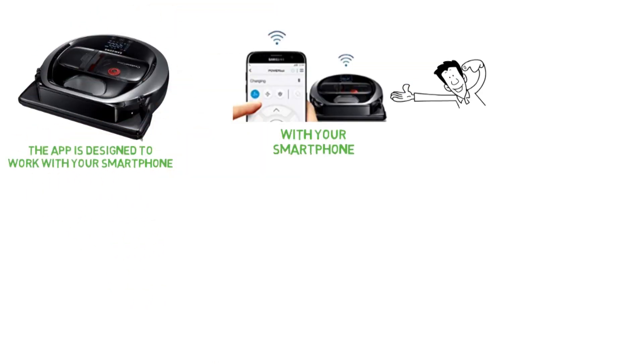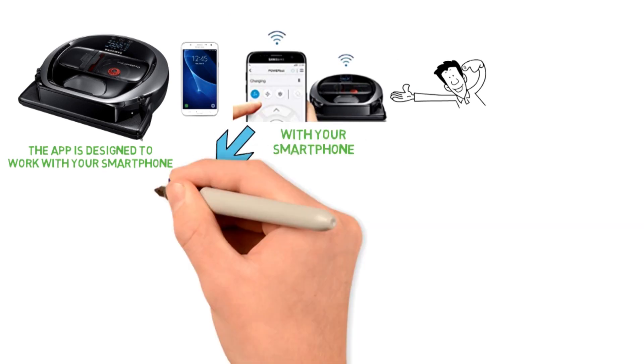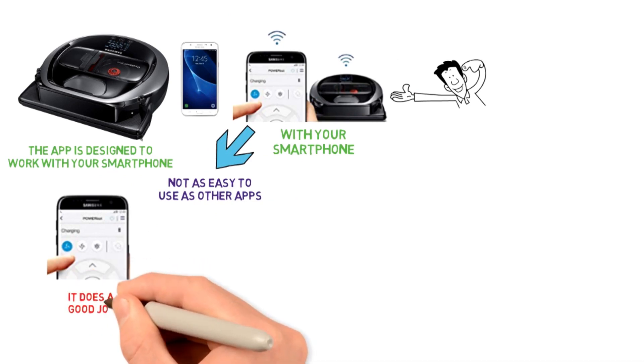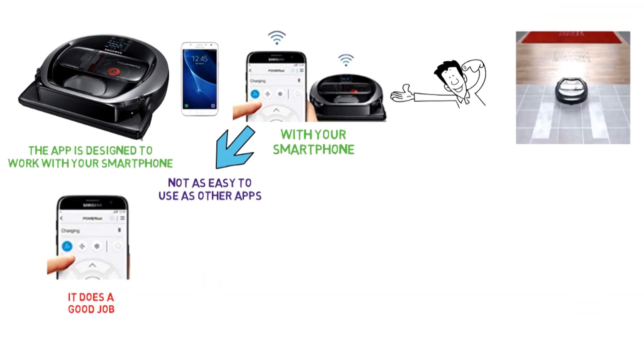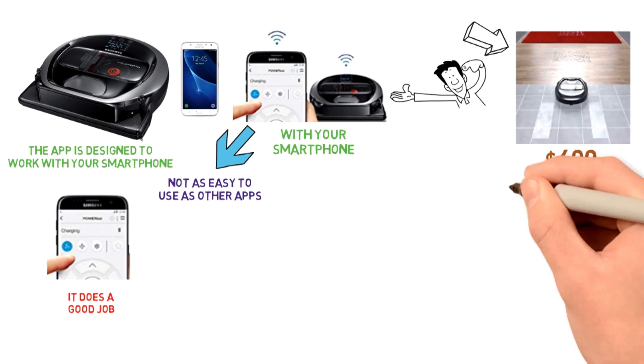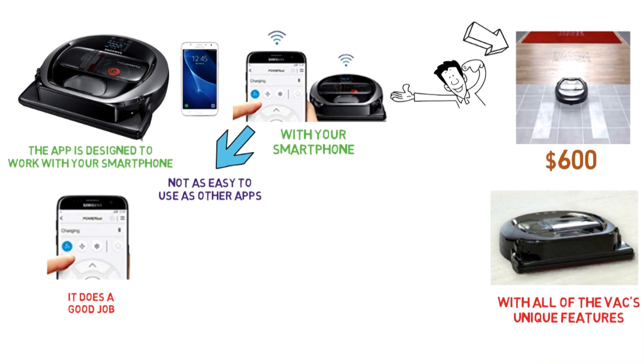The app is designed to work with your smartphone, particularly Samsung phones. However, it can be a bit barebones and not as easy to use as other apps. Once you master the learning curve, you'll find it does a good job of making sure your home is clean and tidy. Although this robot vacuum is pretty expensive at $600, that's to be expected for a quality robot vacuum, and with all its unique features, we think this product is well worth the price.